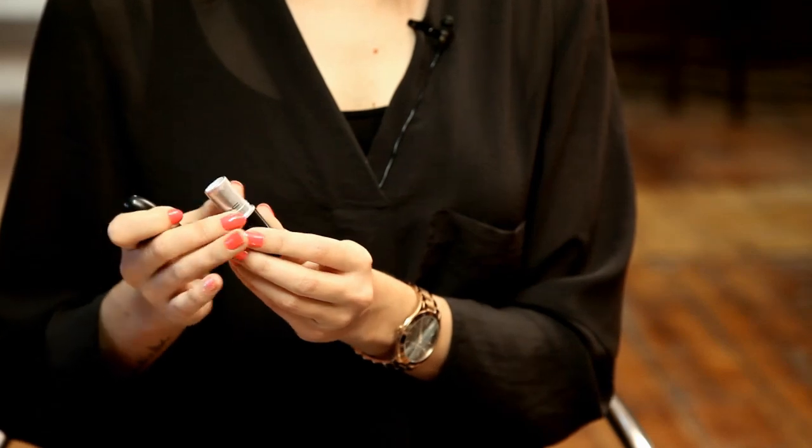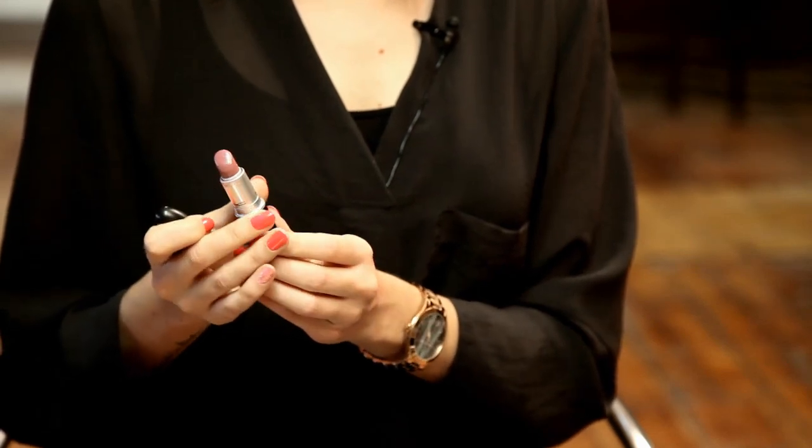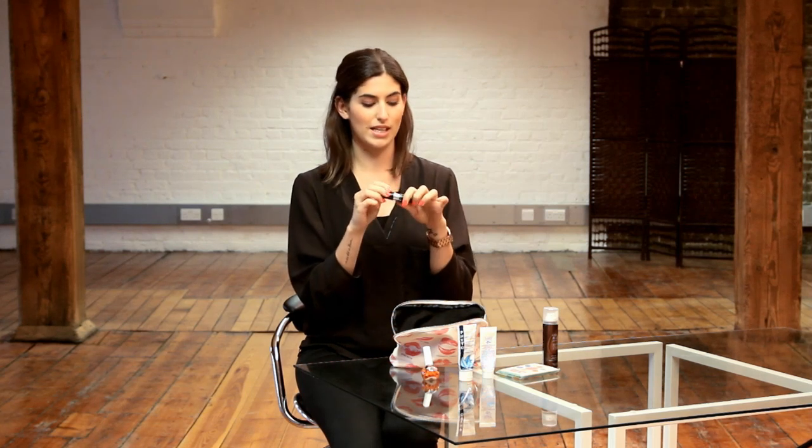I always carry some lipsticks with me and the one I've got today is MAC Syrup, which is one I've nearly finished because it's like my all-time favourite. It's a really nice natural everyday colour with a little bit of purple in it, so I really like that.